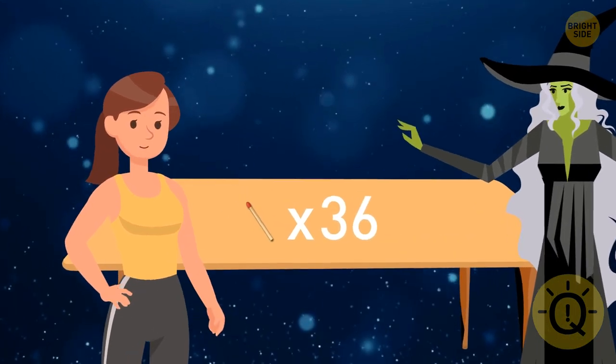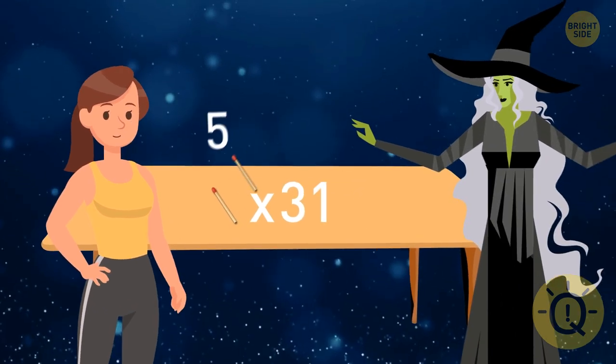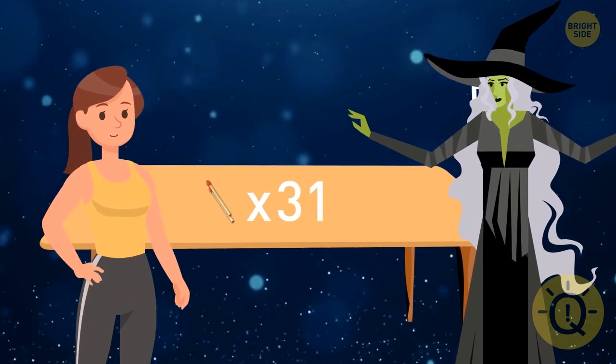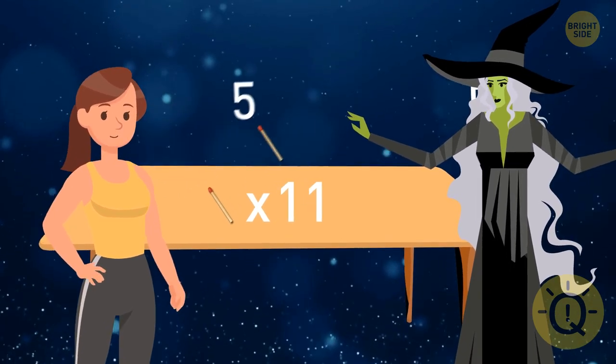First, she should take one match — then there are 36 left. After that, she should respond to each of the witch's moves by taking as many matchsticks so that when added up to the number the witch took, the total equals 6.